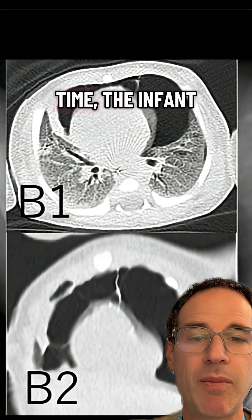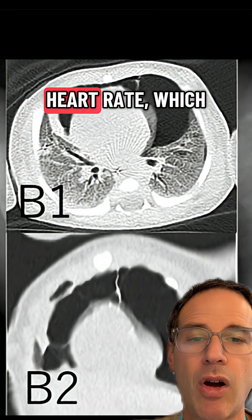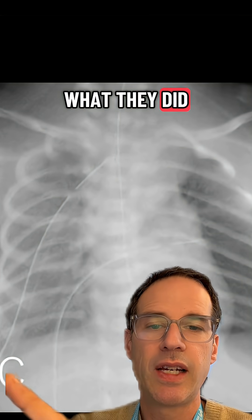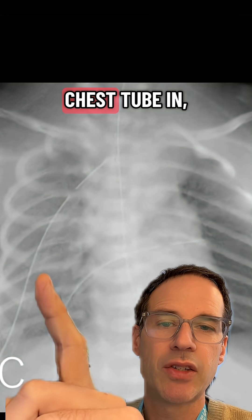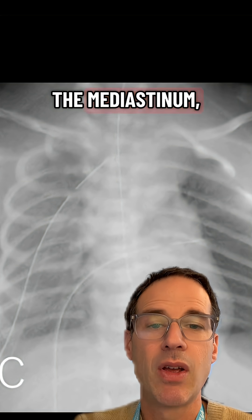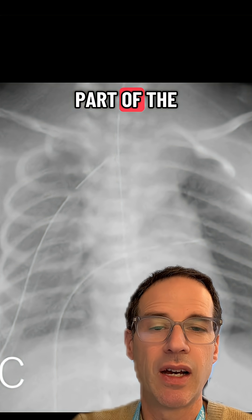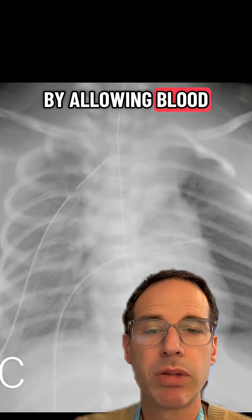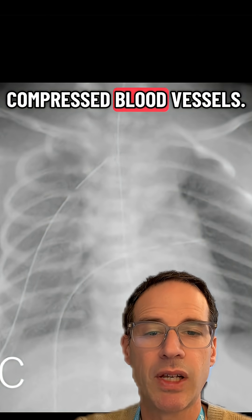At the same time, the infant was experiencing bradycardia — a very low heart rate — which was life-threatening, so they decided to do something I've never seen done. They not only had the one chest tube in, they put a second tube in that is in the mediastinum, or the central part of the chest surrounding the heart. This was life-saving by allowing blood flow back to the heart from compressed blood vessels.